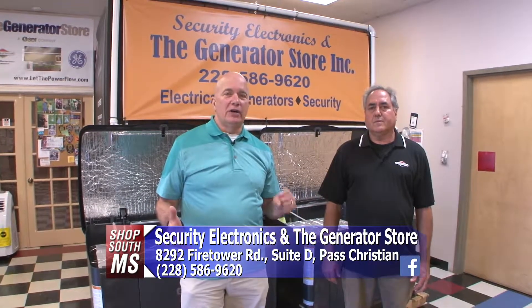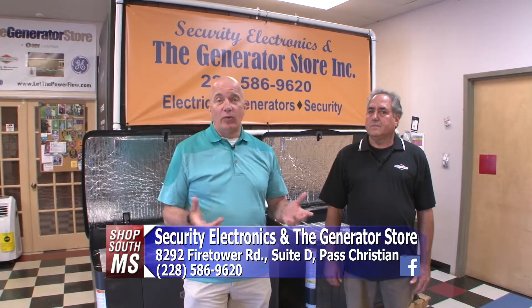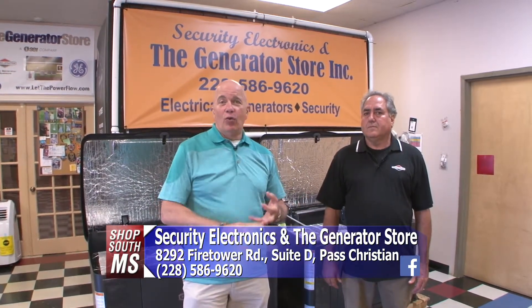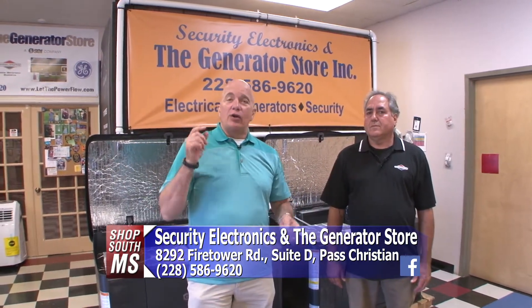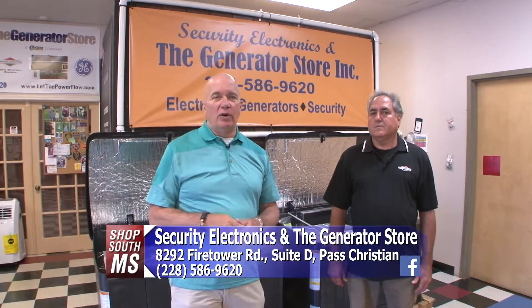Living down here on the Mississippi Gulf Coast, there's always a need for a generator for whatever reason. It doesn't matter if it's hurricane season, winter, spring, storms, or whatever. A great place to come to is Security Electronics and the Generator Store here on Fire Tower Road at Pastor Christian.